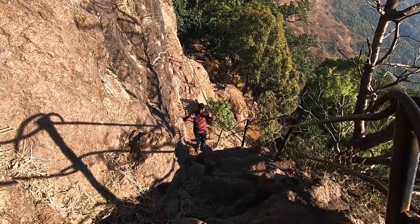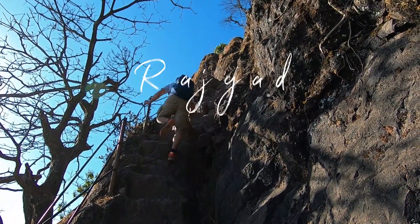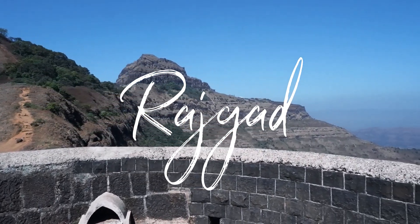Let's get to the start — the thrill starts from here! Hello guys, good morning! Welcome back to the channel, and good morning from Rajgad. Now we are going to the entry of the Pali village.